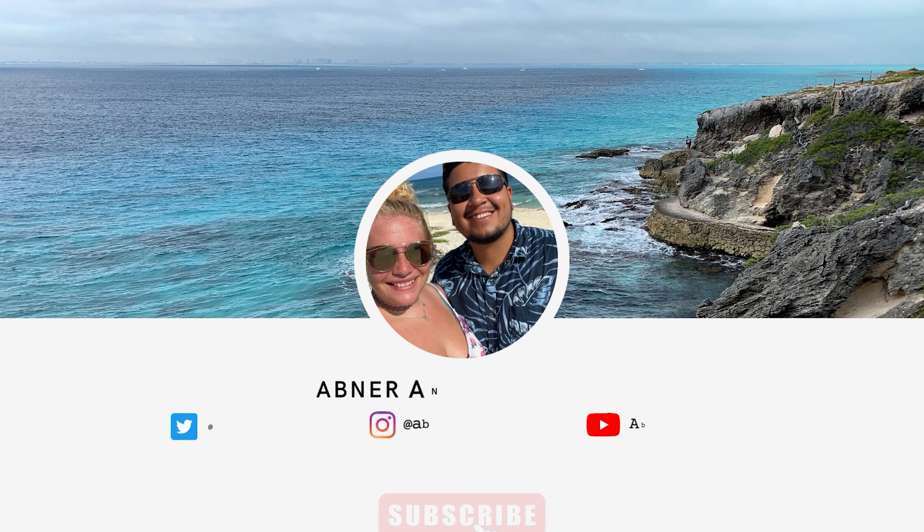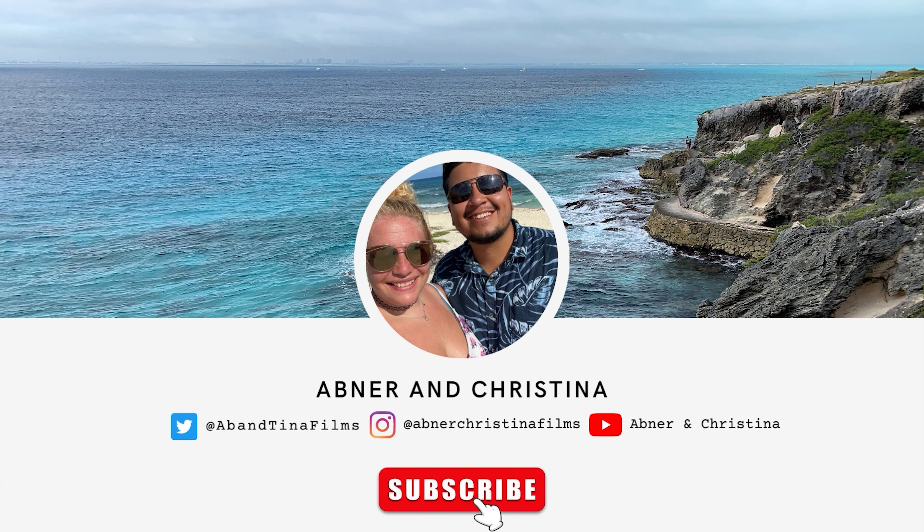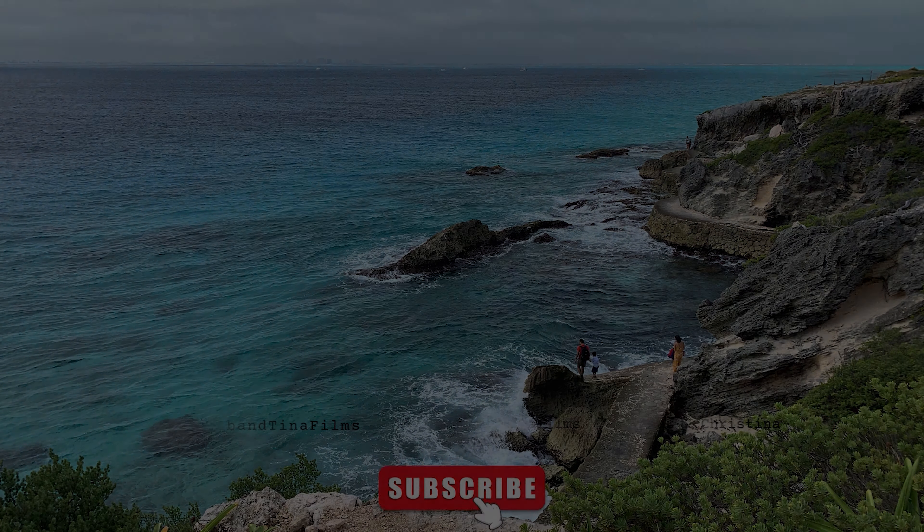I hope you guys are in it for the long run. We've got a lot of good videos planned out as far as blogs and travel videos — I'm gonna work hard on them and see how they turn out. We're all done! Good night and thank you guys so much for watching. See you on Tuesday. Take care. Bye!